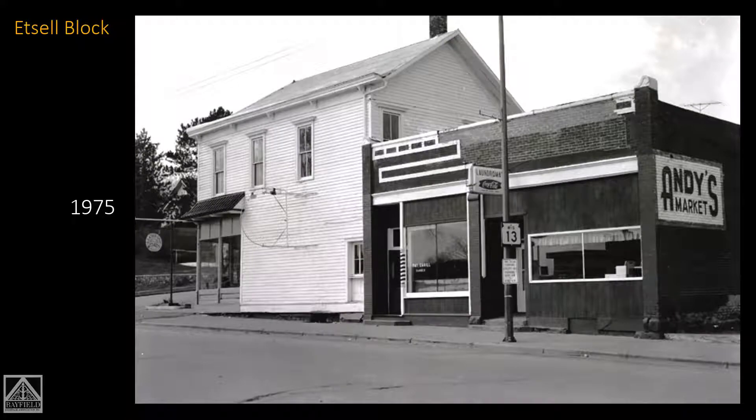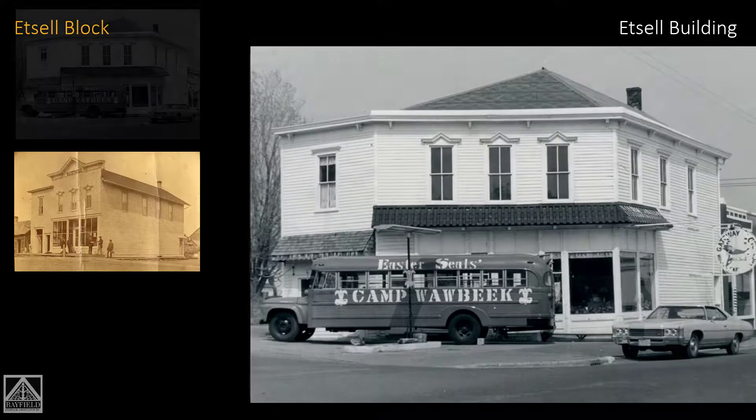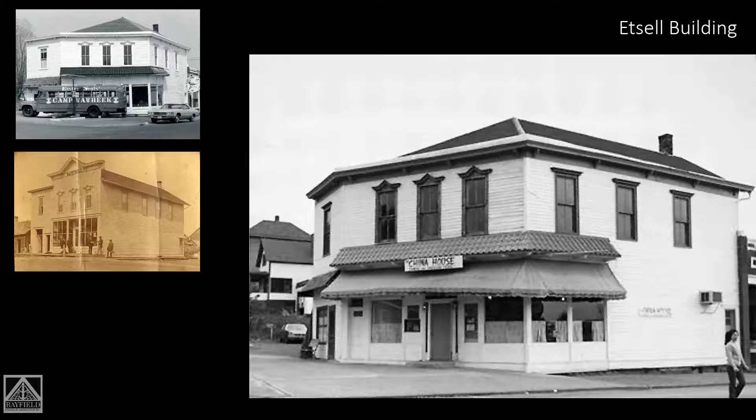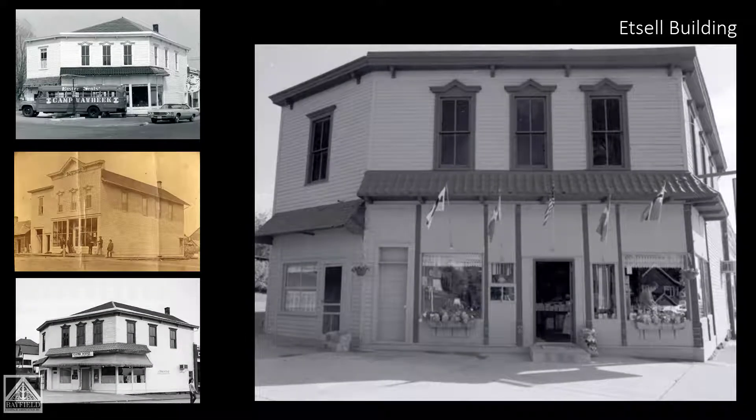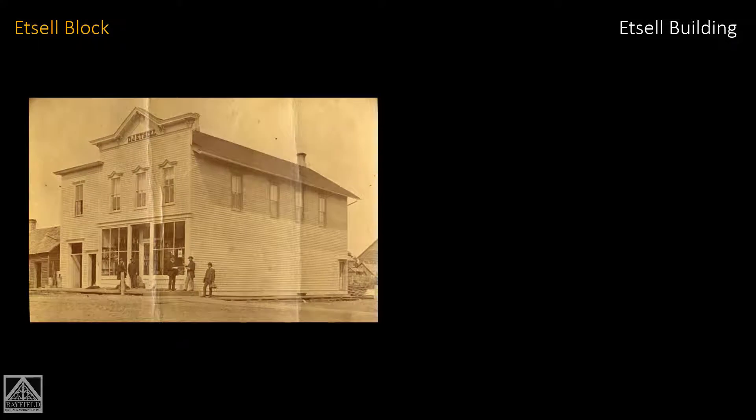In 1975 it takes on a different look — the sign says Sedgwick Leather. Here you can see where the building was changed to make it a gas station: they took off the corner of the building and made it at an angle so cars could pull up where the Camp Wabik Easter Seals bus is. Then it became China House restaurant — who says there's no ethnic cuisine in Bayfield? And then about 1987 it became Joann's.